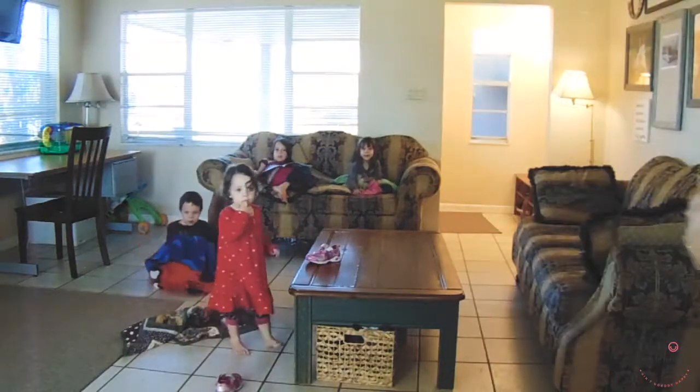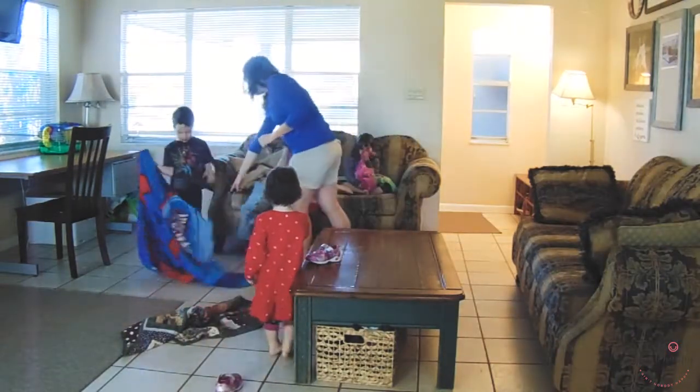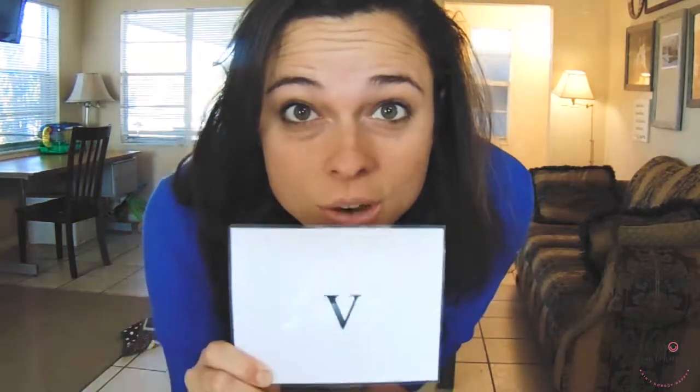Alright everybody stand up. Katherine, you're right here. Elijah, you're right here. Sayla, right here. So this is something the five-year-old should know or should be learning.